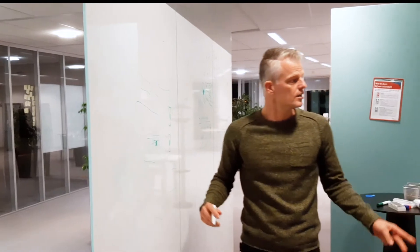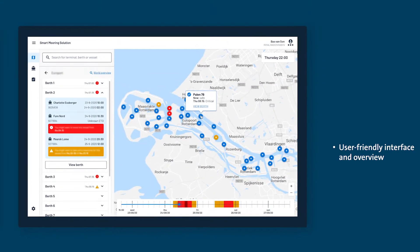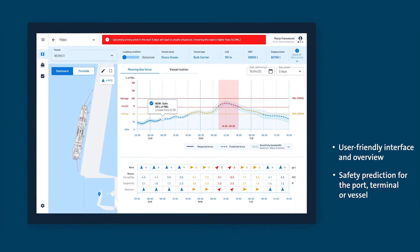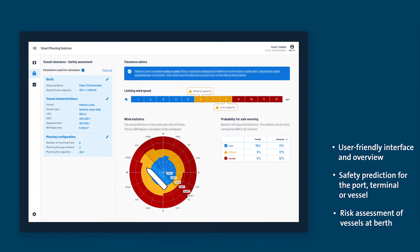The application is based on three principles. One, a user-friendly interface. Two, a safety prediction for the port terminal or vessel. And three, a risk assessment for vessels at berth.